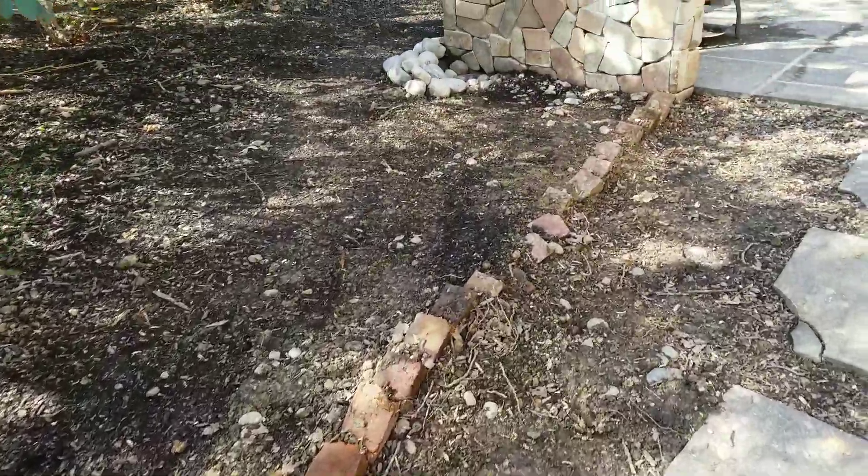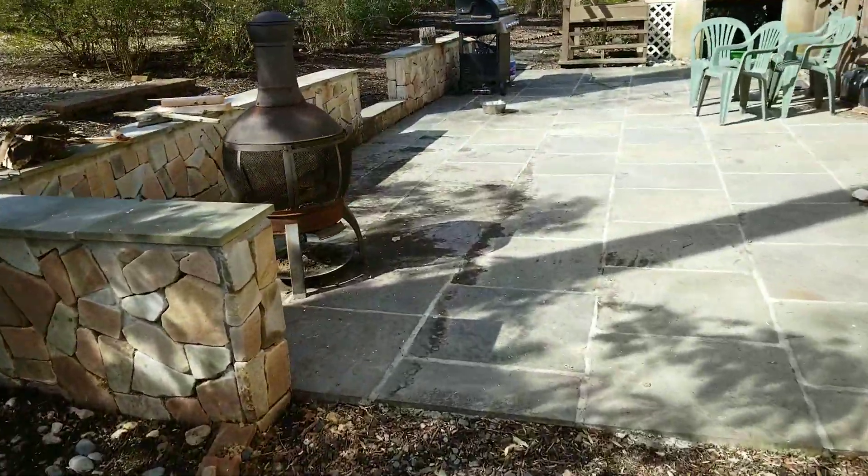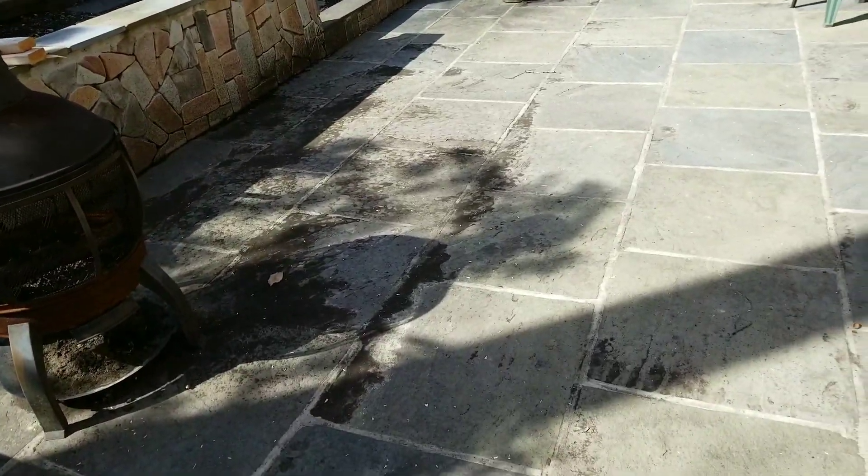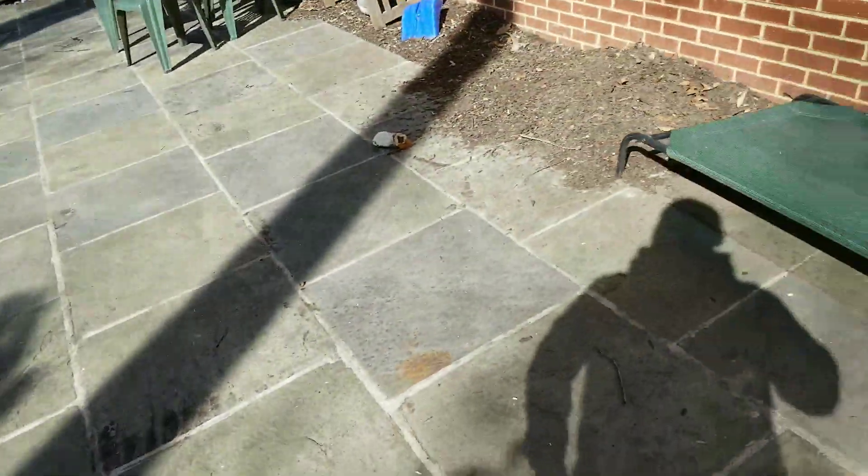So you can see before, when it rained heavy, all this was puddled with mud, and now it's all dried and clean for the customer.